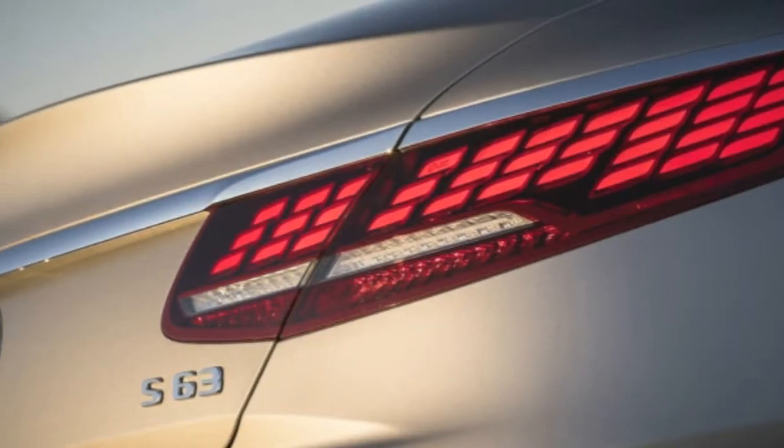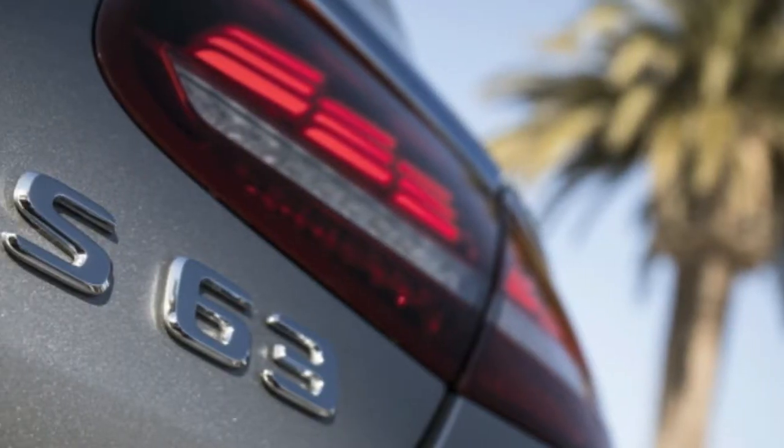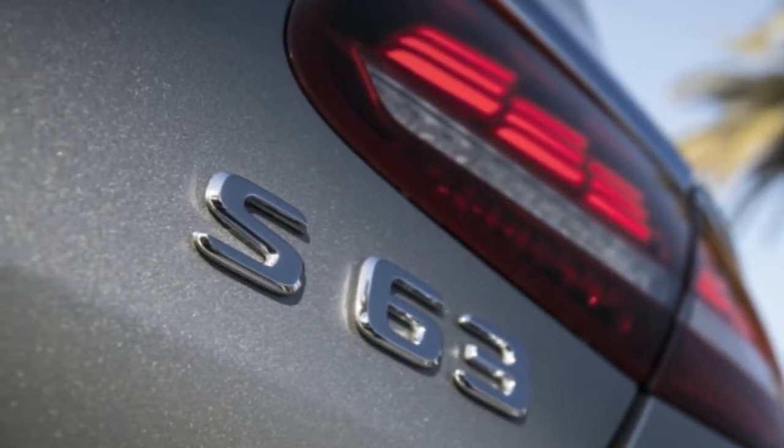The S560 coupe comes standard with 4Matic all-wheel drive, but the S560 cabriolet is strictly rear-wheel drive.